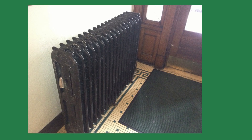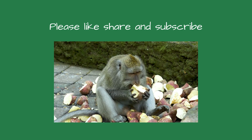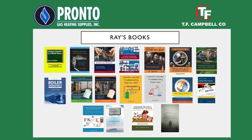And now that you know how it works, maybe you'll think twice the next time you hear a radiator hiss. It's just steam, doing what it's done for almost two centuries. If you enjoyed this video, please like, subscribe, and share. If you have a steam or hydronic problem bugging you, send me an email, and let's see if we can fix it together. My boiler books are available at Pronto Heating Supplies, T.F. Campbell, and on Amazon.com. Thanks for stopping by Boiler Room Detective, and I'll see you on the next case.